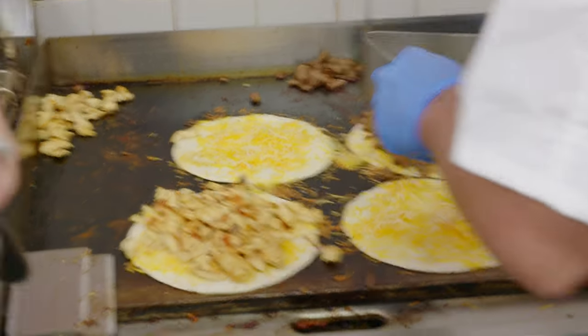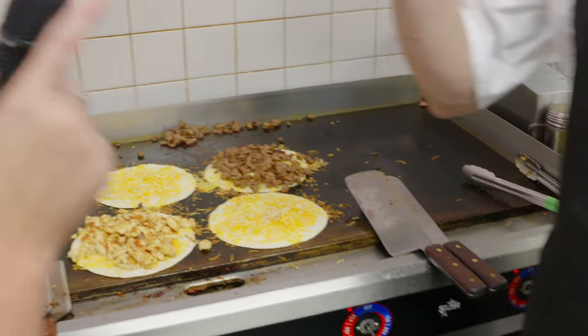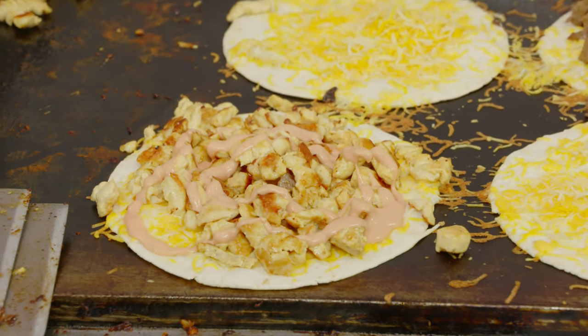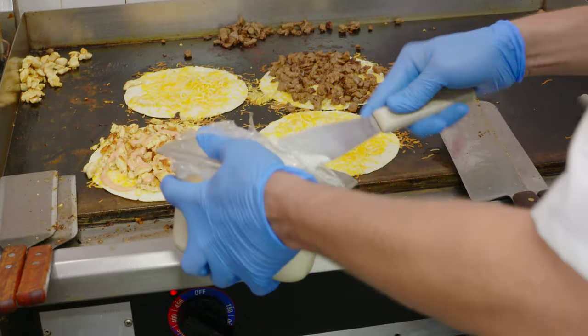So we've got chicken and steak quesadillas, as you can see, on the grill. I put it for you — one with my special sauce and another one with sour cream. So that's the secret sauce, he says. A little sour cream.